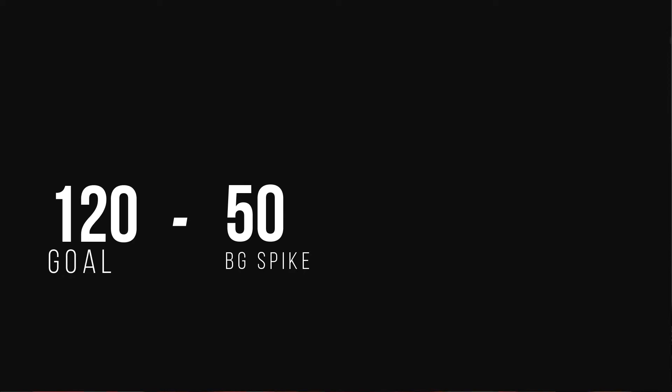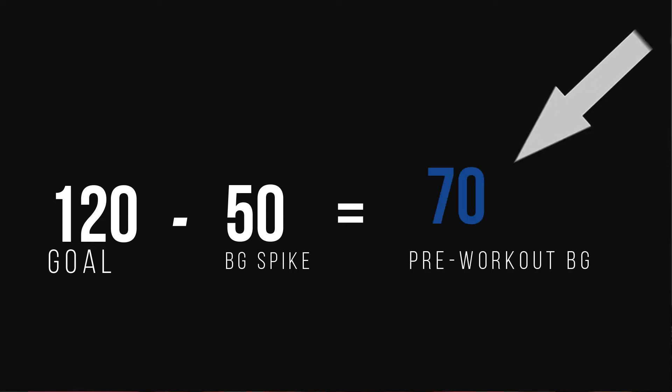If you tend to spike during a workout, this is a little trickier — you'll basically do the opposite. Let's say you notice a spike of 50 mg/dL during every volleyball game, so you'd subtract 50 from 120 mg/dL, starting at around 70. For some people that may be terrifying, so talk to your doctor about whether a small bolus prior to an adrenaline-prone workout will work for you, depending on how consistent that adrenaline spike is.